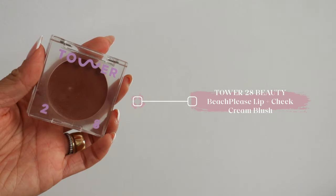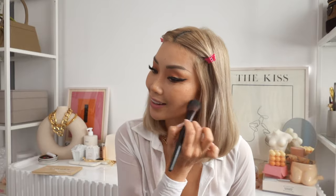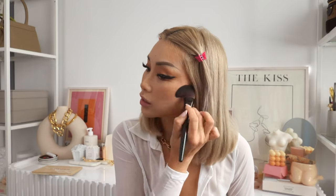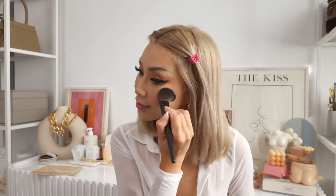We are almost done here. I'm using the Tower 28 Beach Please Luminous Tinted Balm in the color Power Hour. I just got this one recently from Revolve Beauty and I've been loving this color. I take a little brush and apply a little bit to my cheeks — a little bit goes a long way. I've been loving using a balm as opposed to powders because powders just dry out my skin. I love this color so much on the cheeks.